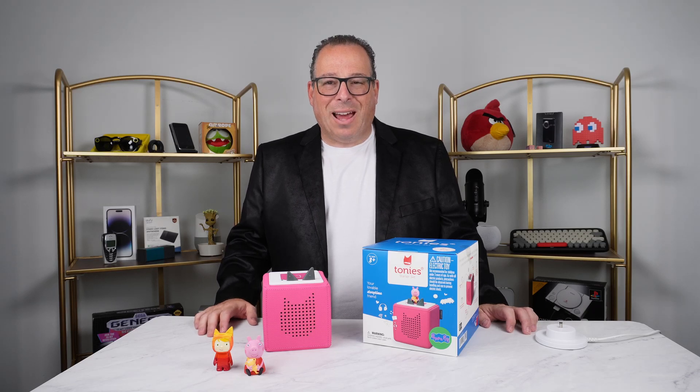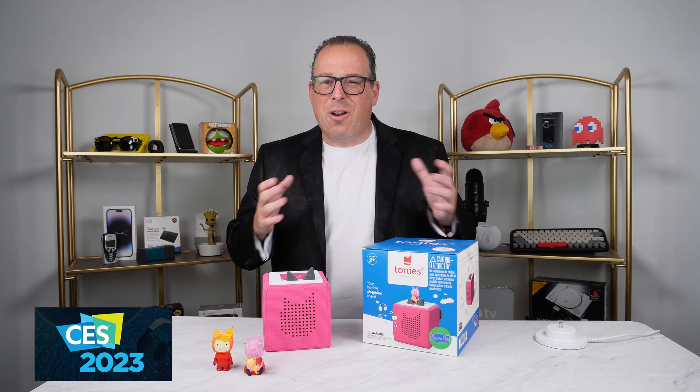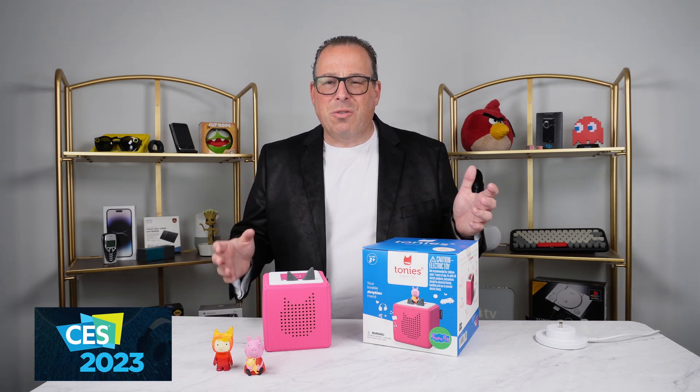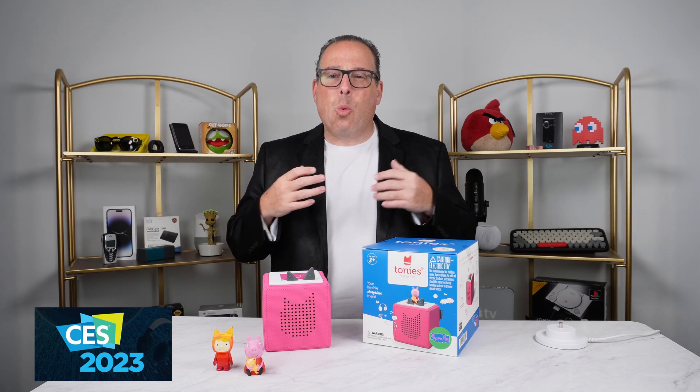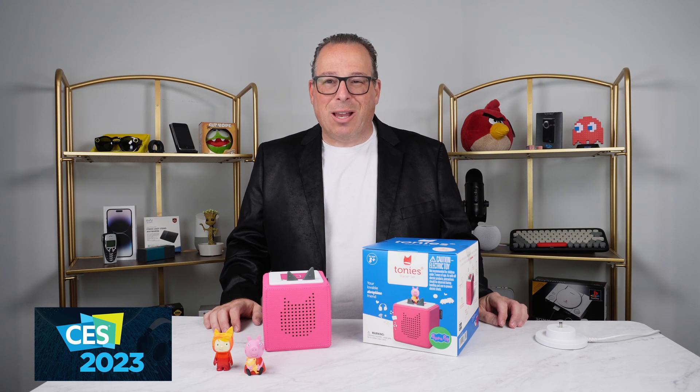I'm John Cohen, and this is my tech. This product is Tonie's. You may have heard about these — they've been all over the news recently. I have a wonderful idea for a kid's toy: a little bit of educational tech, if you will.